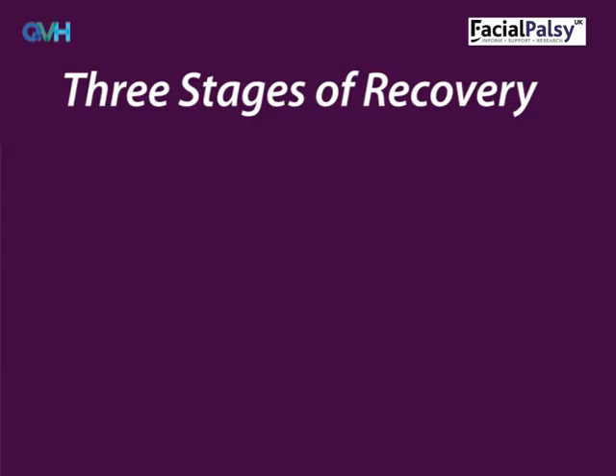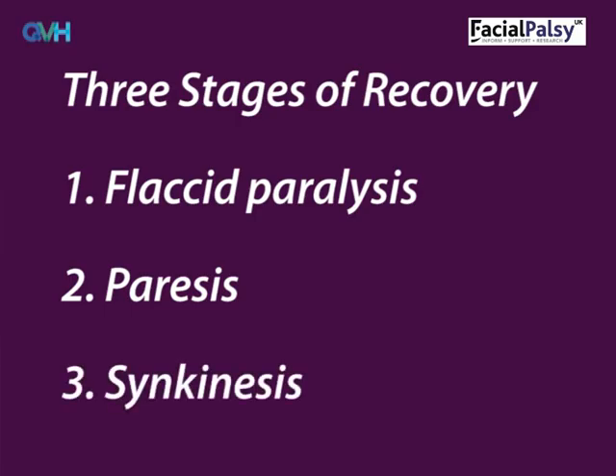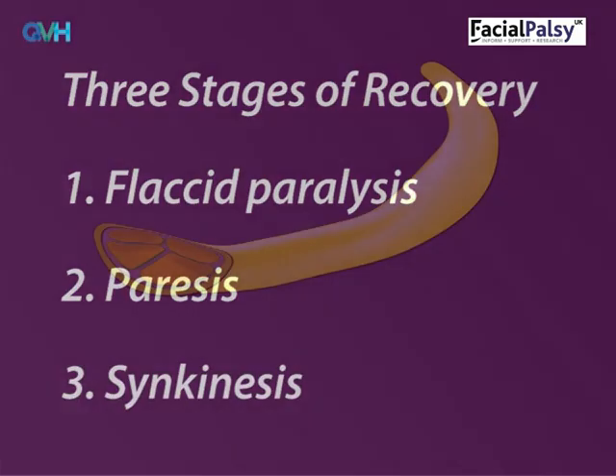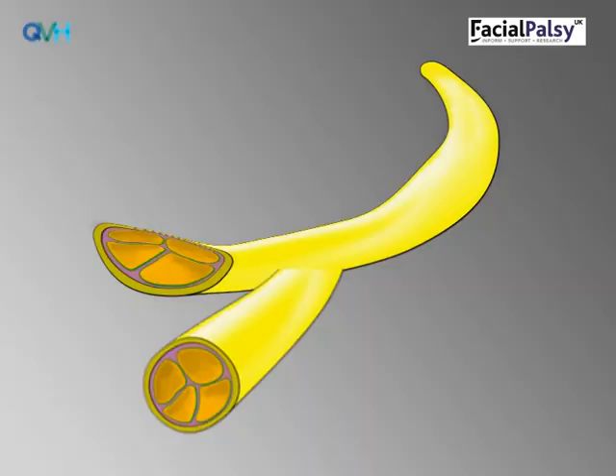Recovery tends to be split into three stages. The first stage is called flaccid paralysis, when the face is floppy with no movement. The second stage is called paresis, which is when symmetry improves and tiny movements may begin. The final stage is called synkinesis. More severe swelling and pressure on the facial nerve means the nerve actually has to regrow from where it has been compressed. Nerves regrow at a rate of one millimetre per day, so the first signs of facial recovery are often not seen until four months has passed.